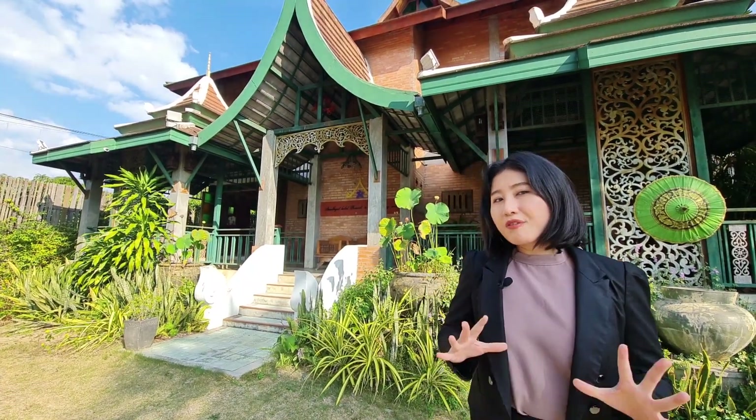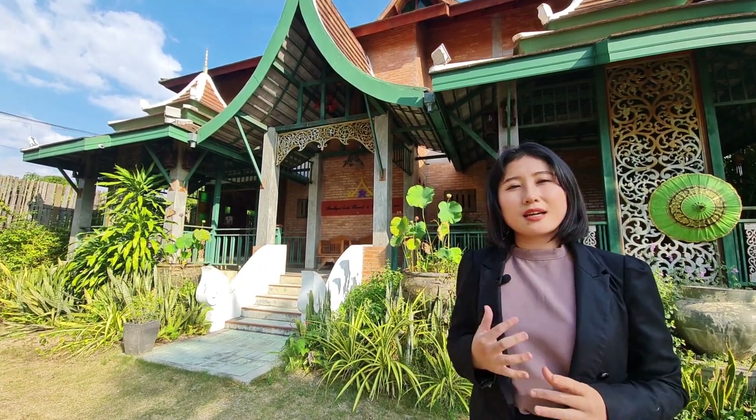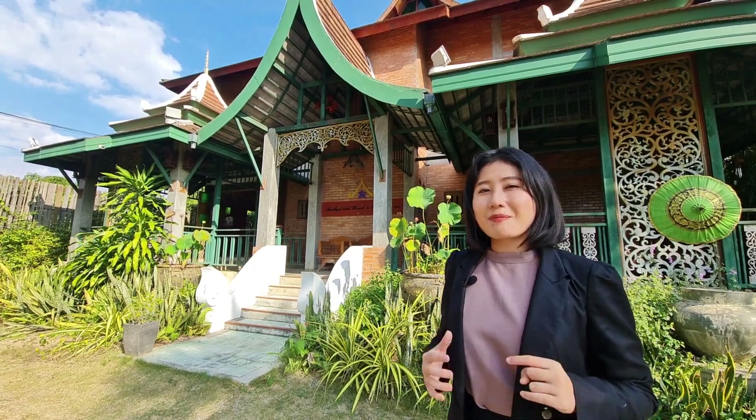Hi guys, today you are with me Sin from Perfect Home. I have a very special exclusive property to show you. Have you ever dreamed about owning your own resort or hotel business? I'm standing here in front of a resort and spa in Chiang Mai, in Doi Saket district. It's on a very good location, close to Central Airport, not too far from Lotus or Big C, and it takes only 15 minutes to get into the city.